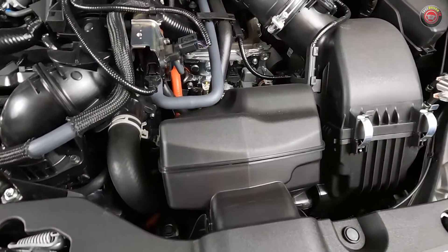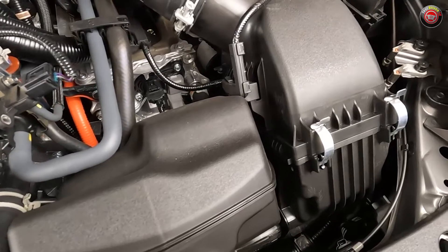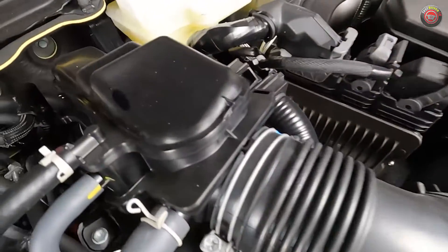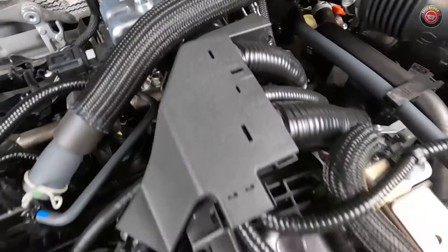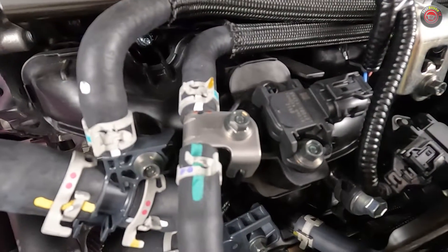Following the airflow, the intake charge starts at the front passenger side of the engine bay, drawn in through a snorkel and a resonator chamber, then into the air filter box low at the front. From there, it travels past the mass airflow sensor into the rear of the engine into the turbocharger. Once boosted, the air then travels up over the engine to the front.